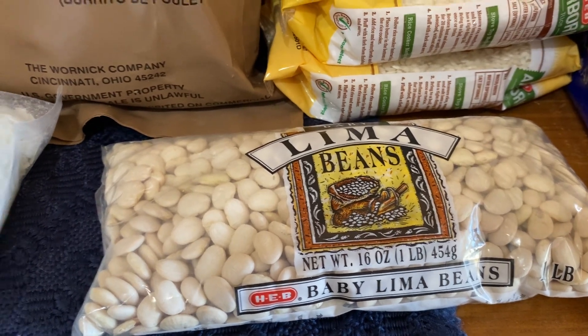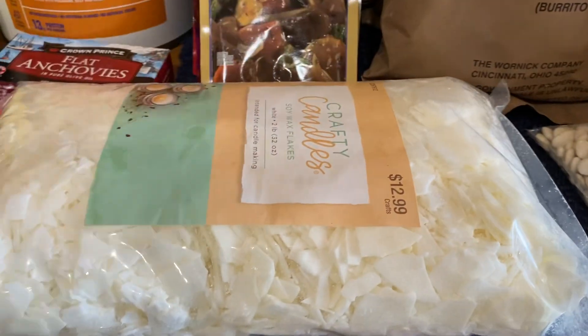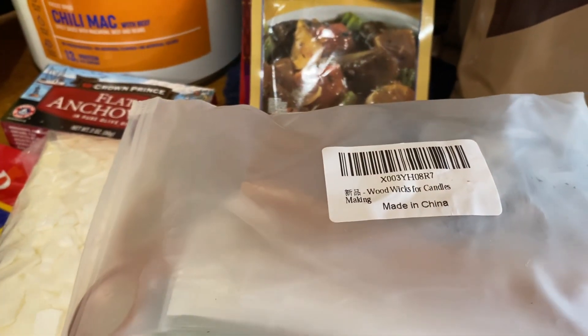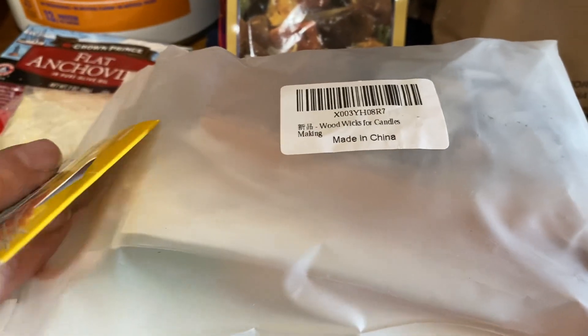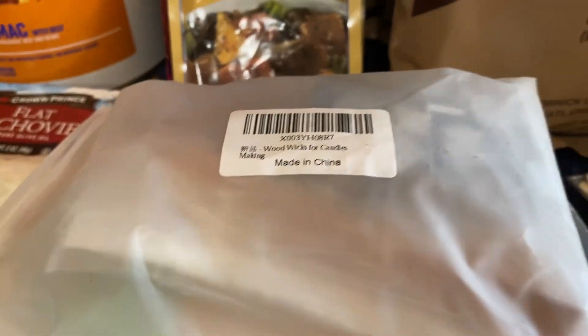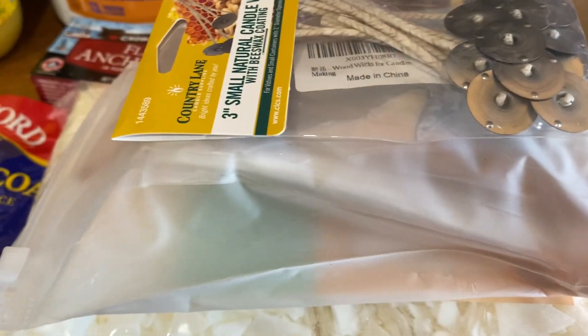We'll have to soak those lima beans and cook them before we use them. This package I got at our local hobby store, 50% off. And then on Prime Days we got some wooden wicks, a candle trimmer, and some other things for candle making. We also got some beeswax wicks — these are three-inch ones for the smaller candles that we'll be fixing.